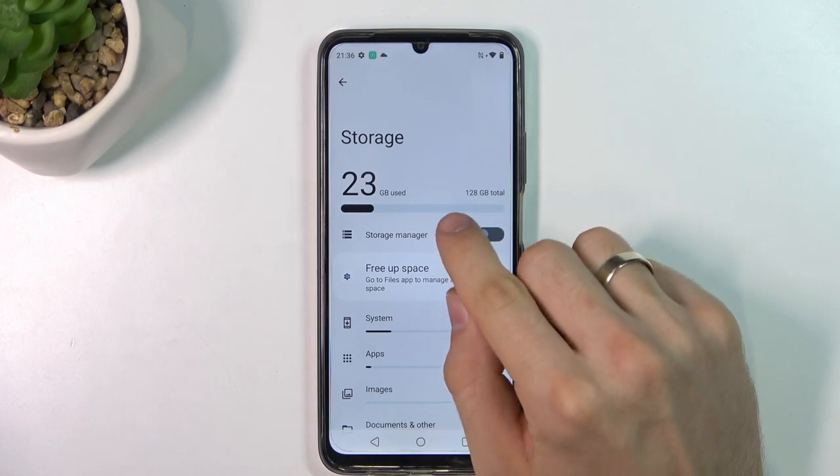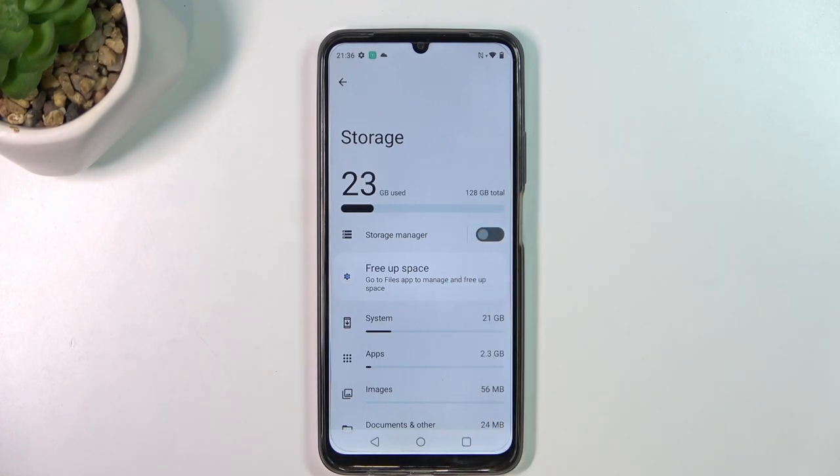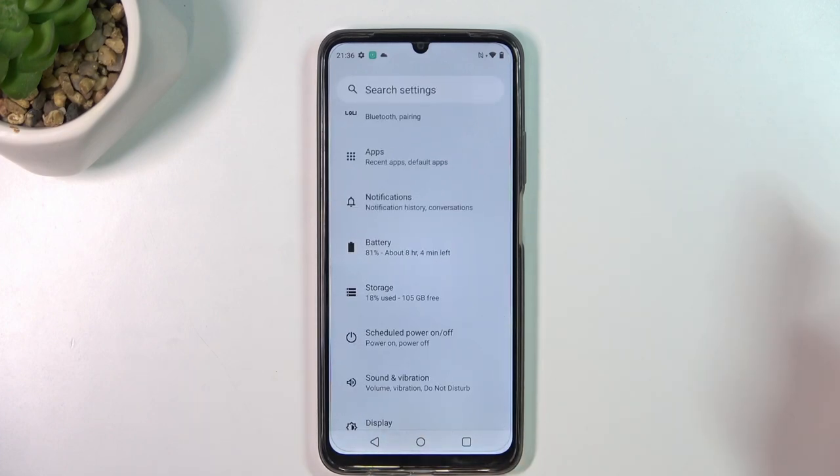When you fill up 70% you will need to free up your space, because after you fill up over 70-75% full your device is starting to slow down.